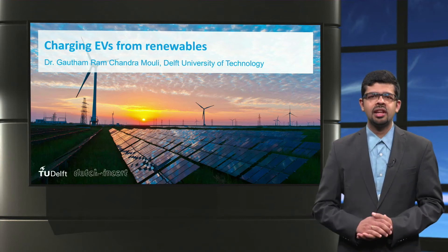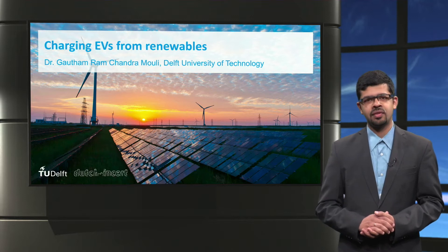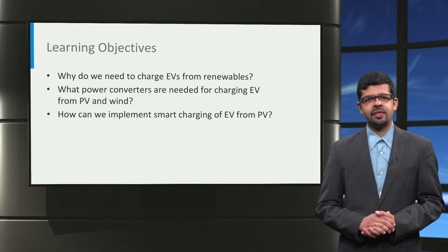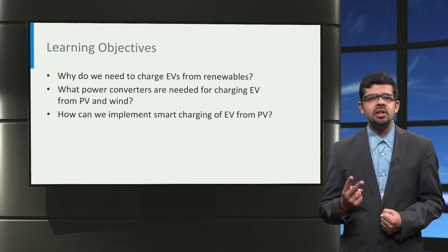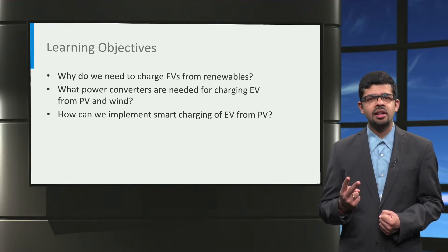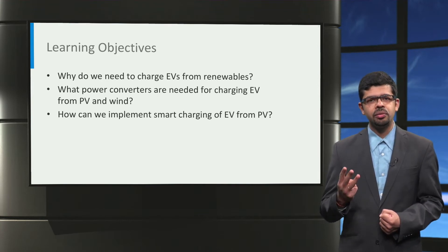Ladies and gentlemen, welcome to this lecture on charging electric vehicles from renewable energy sources. The following topics will be introduced in this lecture: first, why do you need to charge electric vehicles from renewable sources of energy? Second, what power converter is needed for charging electric cars from photovoltaics and from wind? And finally, how can we implement smart charging of electric vehicles from renewable energy sources?